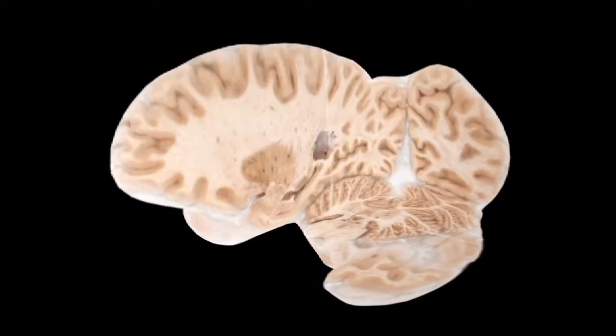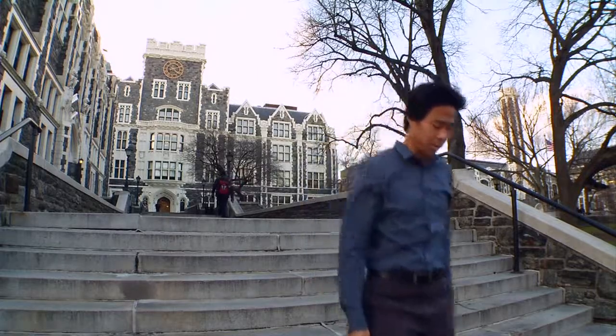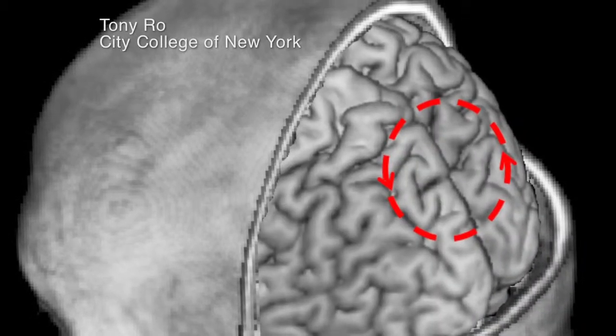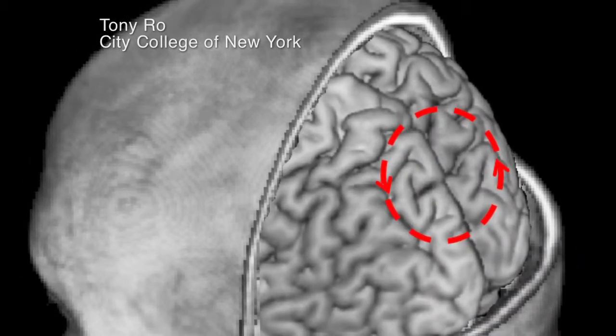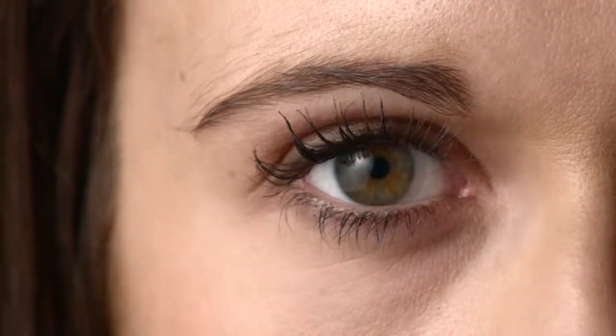These other parts of the brain receive input from the eyes, but they're not allowing us to access it consciously. With support from the National Science Foundation, Rowe is developing a clearer picture of how other parts of the brain, besides the visual cortex, respond to visual stimuli.